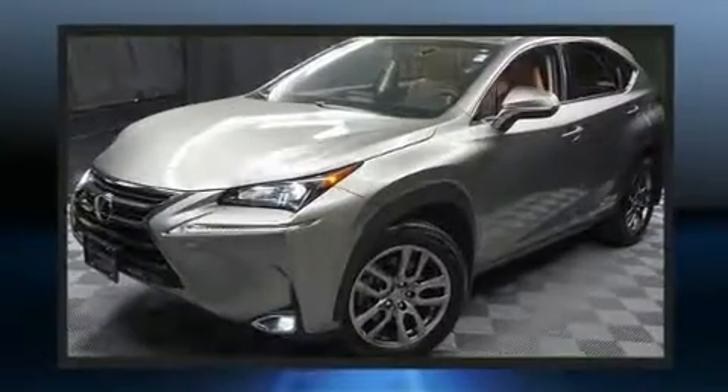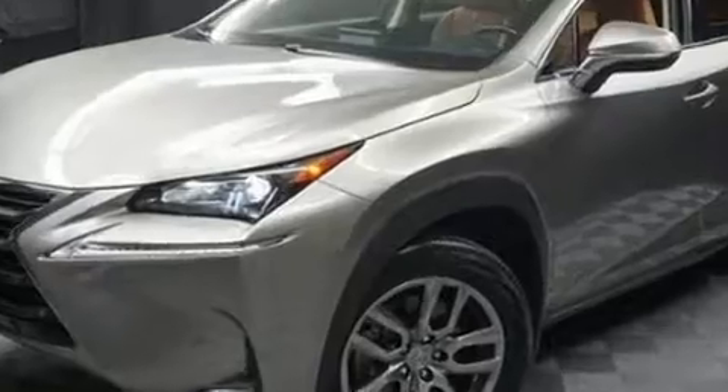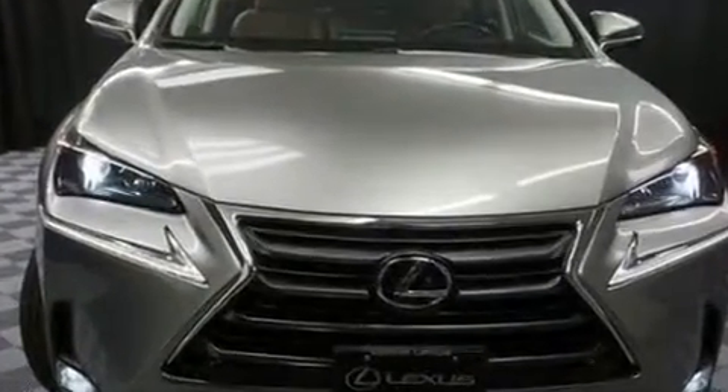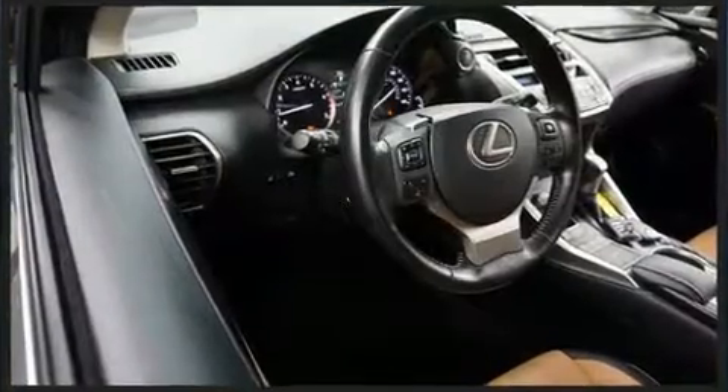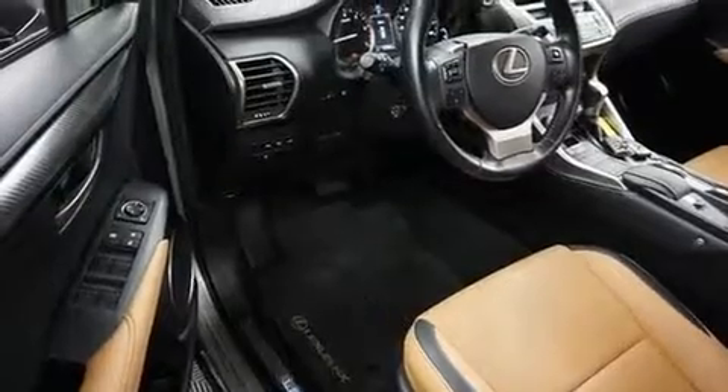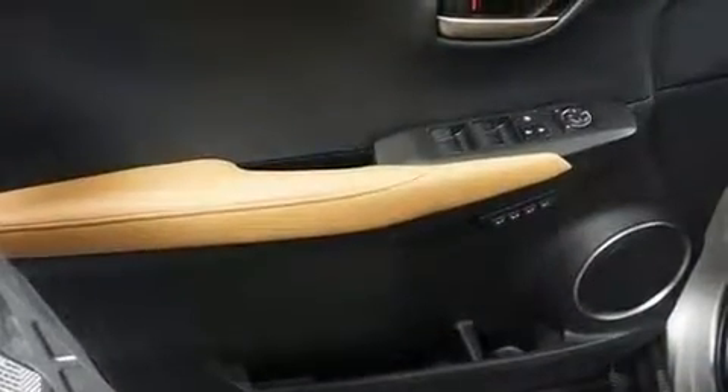Smooth gear shifts are achieved thanks to the two-liter four-cylinder engine, and all-wheel drive keeps this model firmly attached to the road surface. Well-tuned suspension and stability control deliver a spirited yet composed ride and drive. A turbocharger is also included as an economical means of increasing performance.